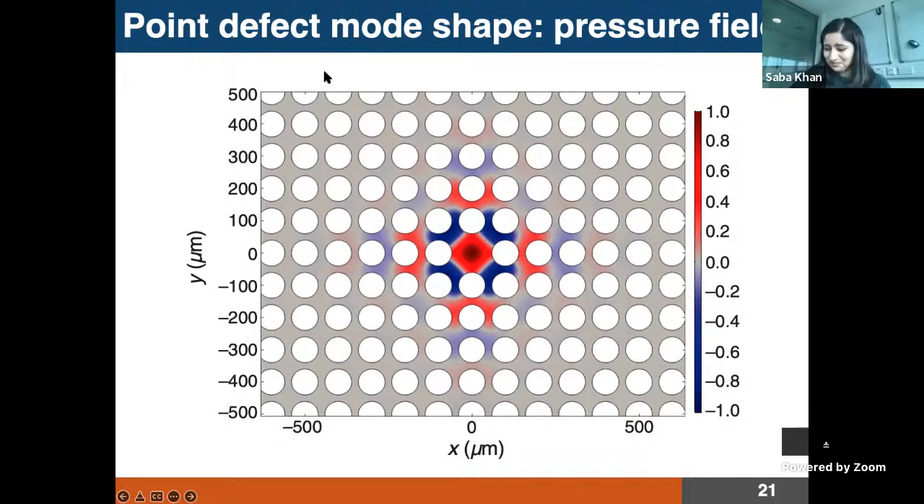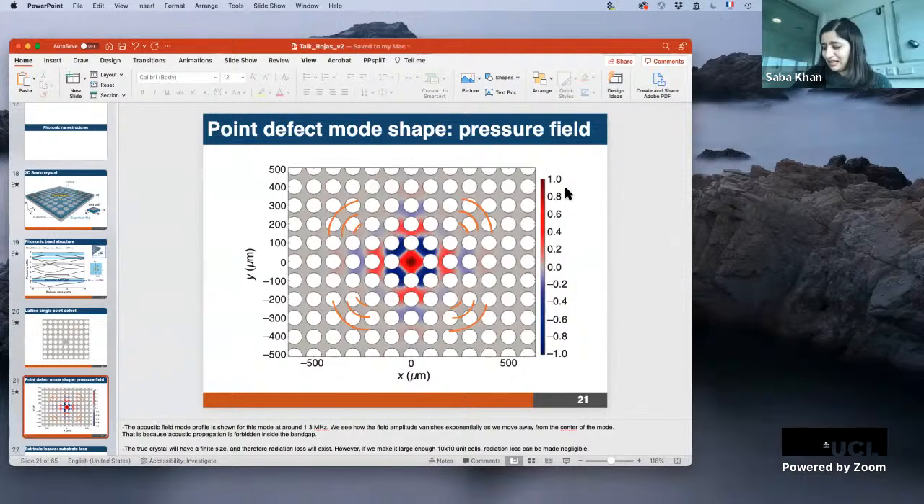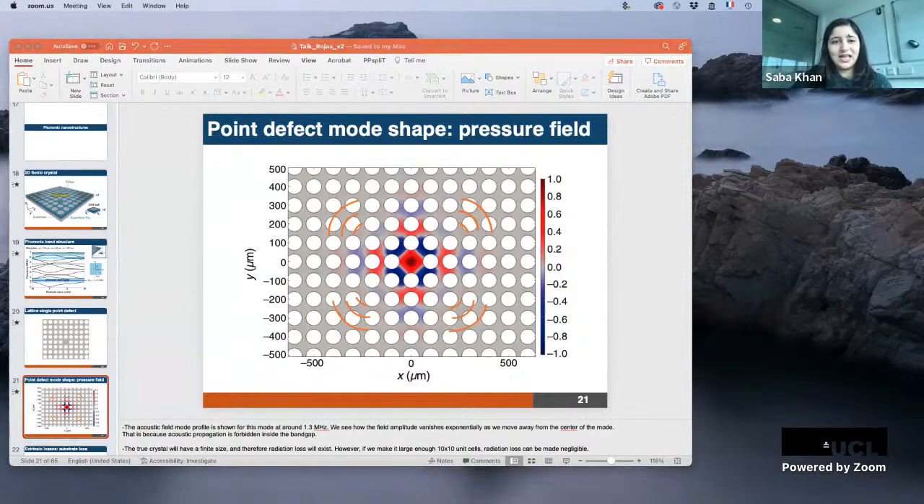The next speaker is Professor John Davis. He did his master's and PhD from Northwestern University, then moved to the University of Alberta for his postdoc, and in 2010 became an assistant professor there. He is now a full professor working on superconductivity and superfluidity — especially in helium-3 at ultra-low temperatures — and his group also explores quantum properties of nanomechanical resonators.